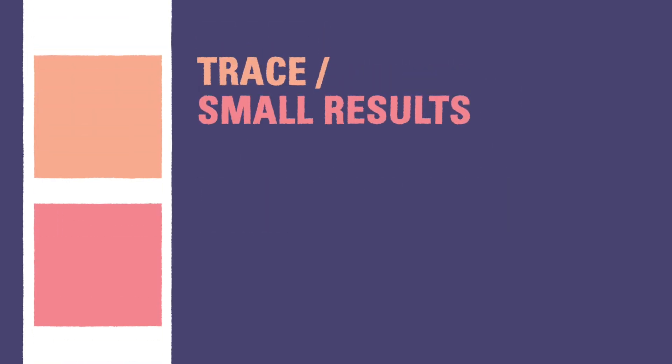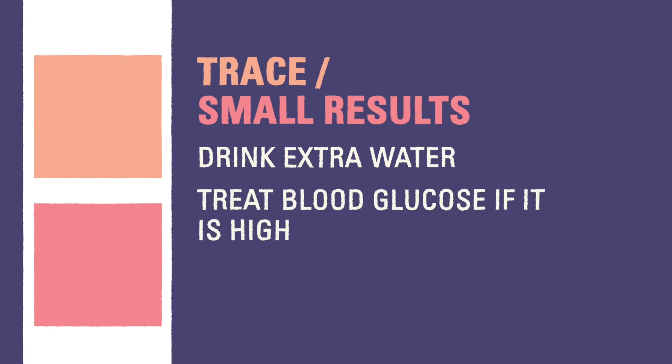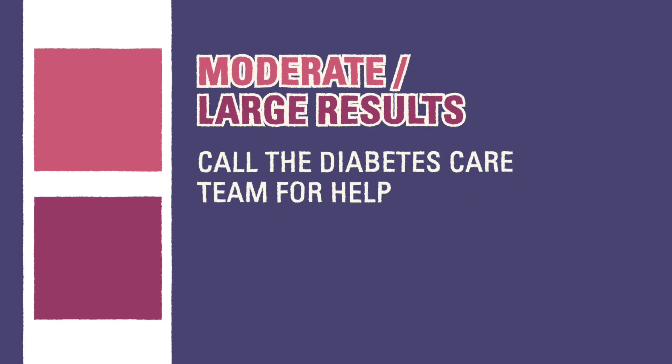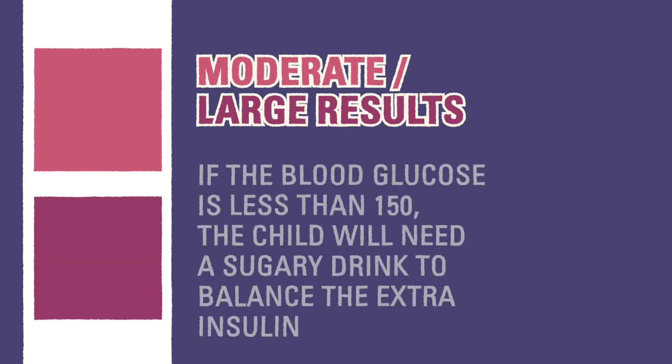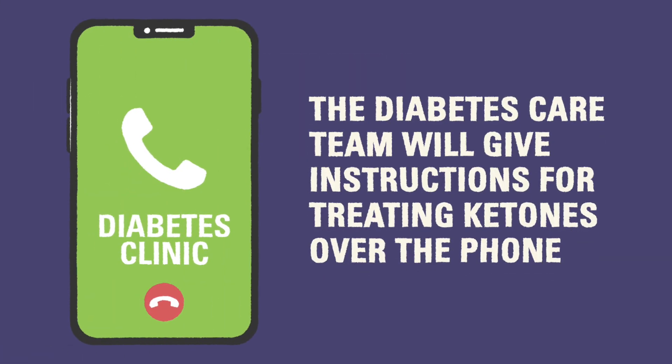If the result is trace or small, you should have the child drink extra water in addition to potentially correcting the blood glucose. If the result is moderate to large, call the diabetes care team for assistance. They will help you dose an appropriate amount of insulin for the child to treat the ketones. If the result is moderate to large and the blood glucose is less than 150, you may need to give the child fluids with sugar so additional insulin can be given safely. The diabetes care team can assist with this over the phone.